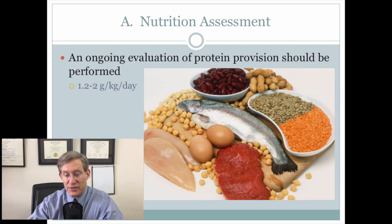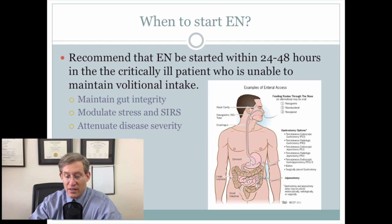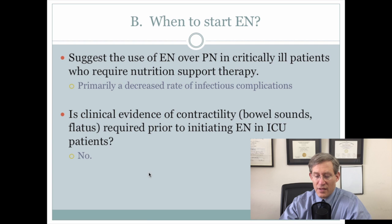There was a real emphasis throughout on giving adequate protein — 1.2 to 2 grams per kilogram per day. They recommended that enteral nutrition be started within 24 to 48 hours in the critically ill patient who was unable to maintain volitional intake. They suggest enteral over parenteral nutrition in critically ill patients who require nutritional support therapy, and importantly, they say there is no evidence that contractility such as bowel sounds or flatus needs to be present prior to initiating enteral nutrition.